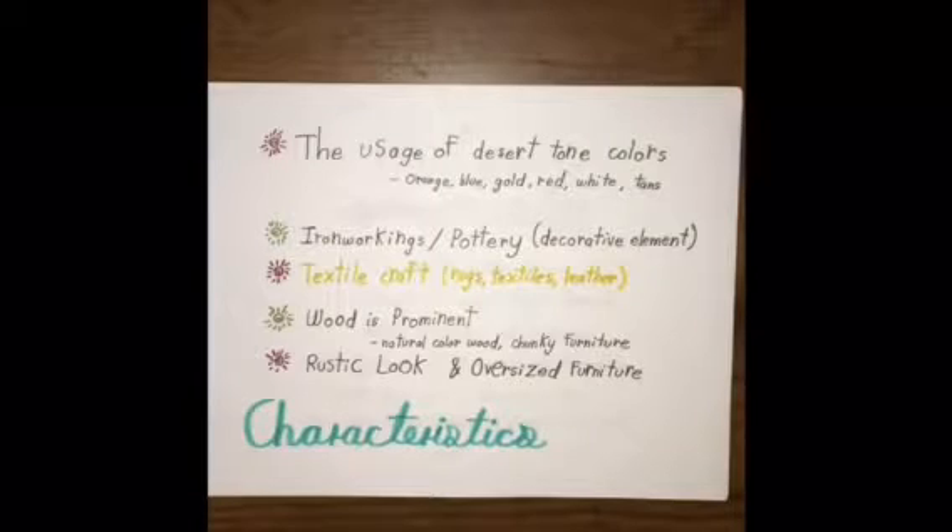Another really significant influence or characteristic is the Native Americans. You can see a lot of their cultural influences in this furniture style.